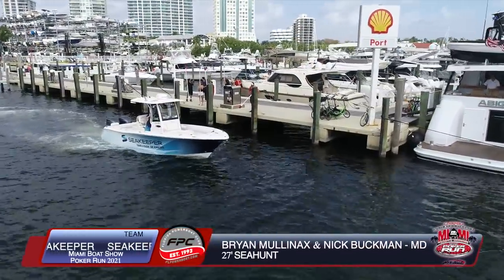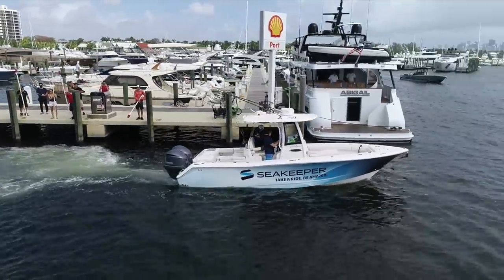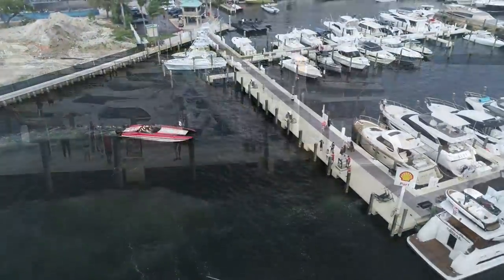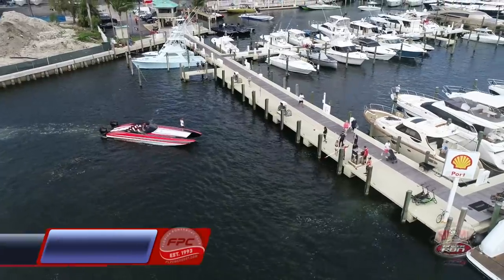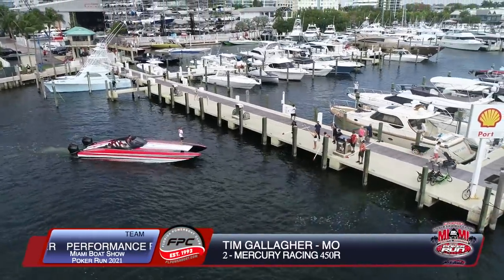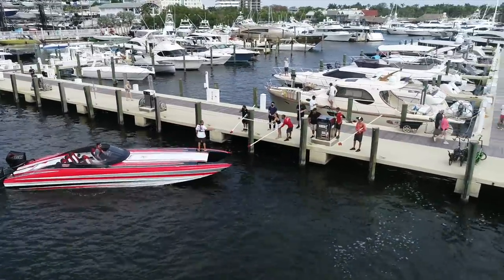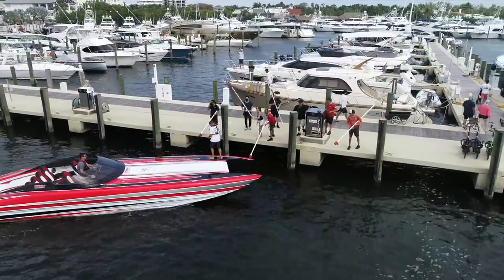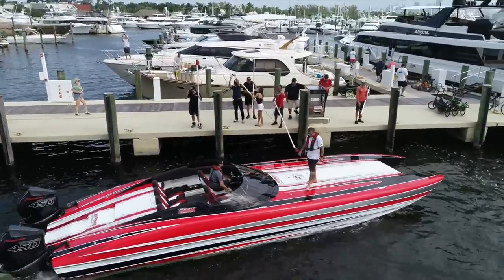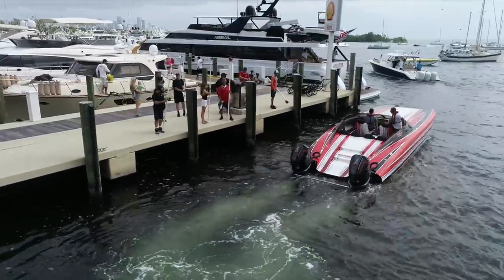The card checkpoints are really important to the whole scheme of things. We want to keep the teams moving but also make it a truly a poker run. That was Captain Brian Mullinax and Nick Buckman from Team Sea Keeper, one of our sponsors, running their new Sea Hunt demo boat. Here's another sponsor team — Tim Gallagher from Performance Boat Center, who's going to be a big part of this weekend's activities, and they're a dealer for many different lines including this Right Performance Cat 36 and the 42 model, Cigarette, and MTI.